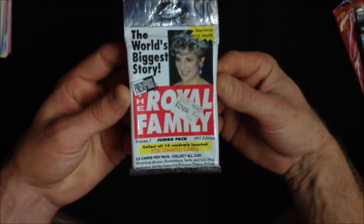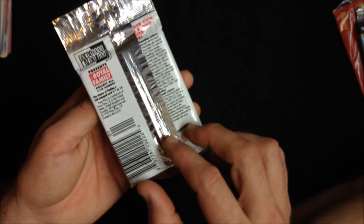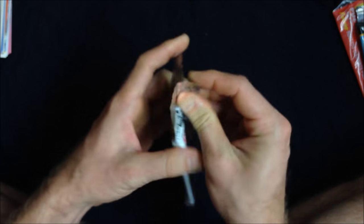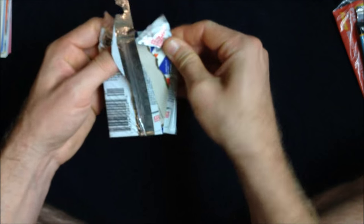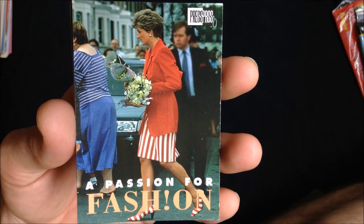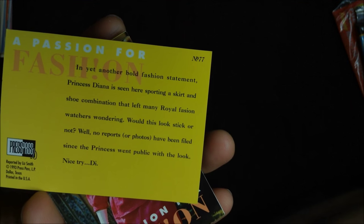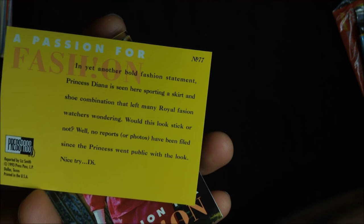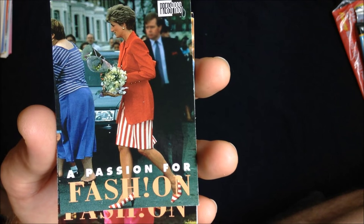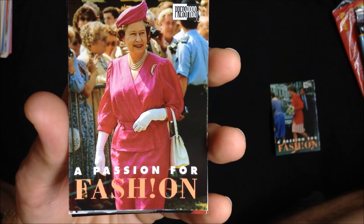I've been looking forward to this one quite a lot — the Royal Family Cards, the Jumbo Pack from 1993. Stunning Facts and Fun. Very 90s, making a bold statement. Royal Fashion Watchers Wondering — well, I do like it. Good game. Striped. And the Queen Mother — a passion for fashion. Great, they make a good pair there.